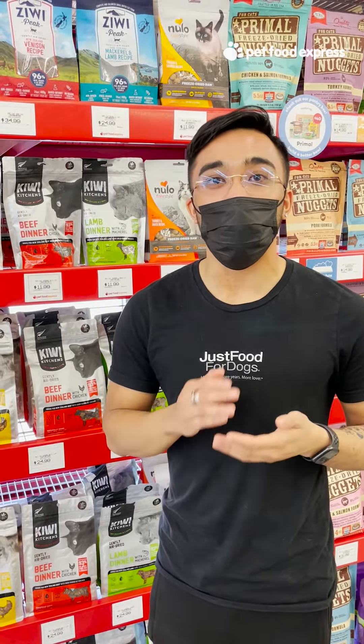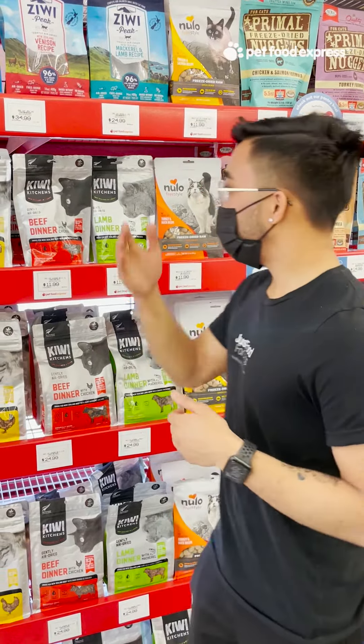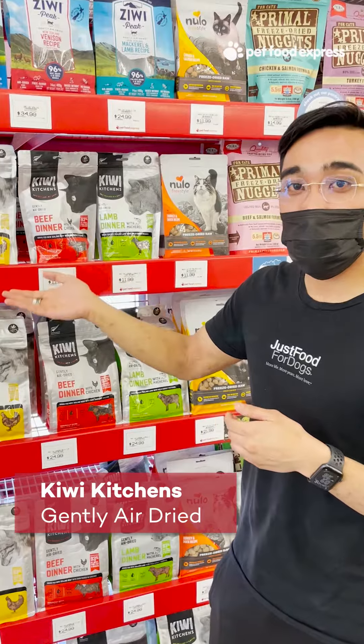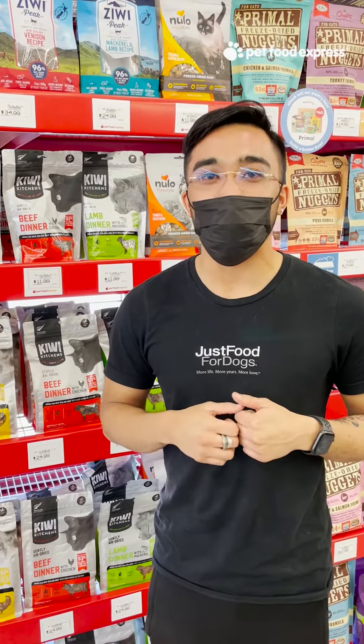One thing I recommend for big cats and all cats in general is that you should put them on a good, high-protein, high-quality diet. Some of my favorites would be Kiwi, which comes in all cans, air-dried, and also frozen, and that makes sure that your big cat is going to get really good, healthy food.